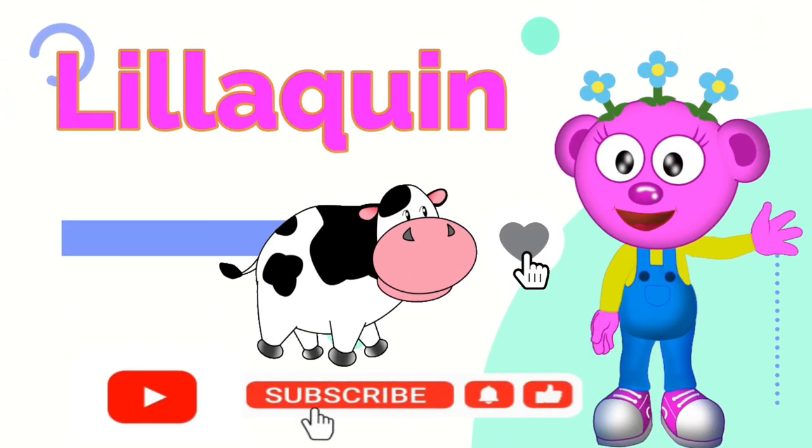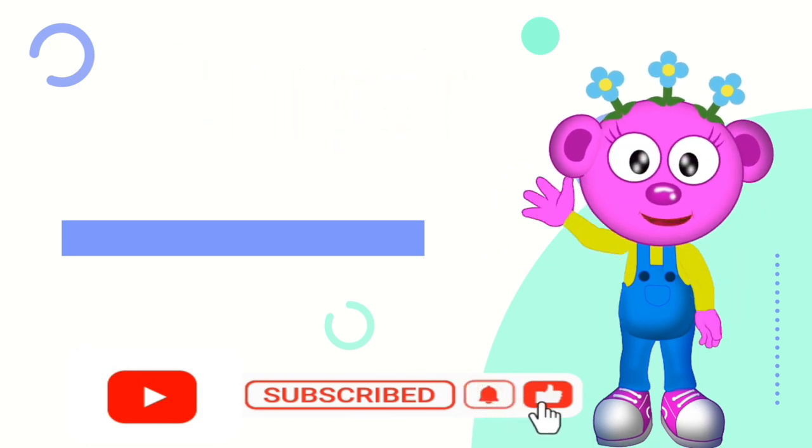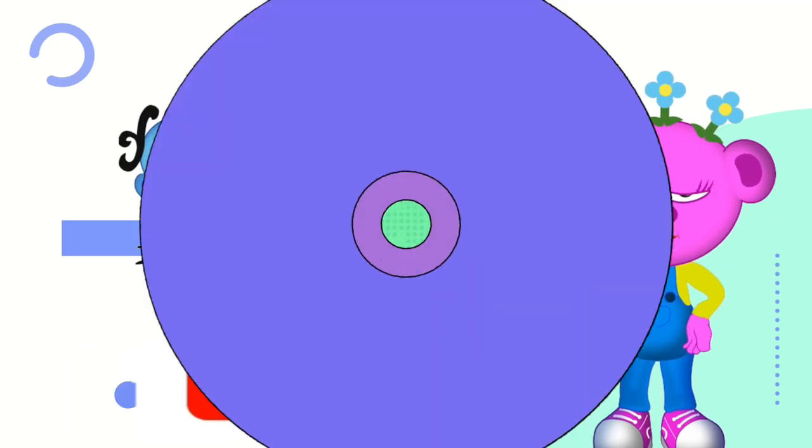Hi! Liliquin here. Subscribe, like, and follow us on Planet Peekaboo. Now take a peek.